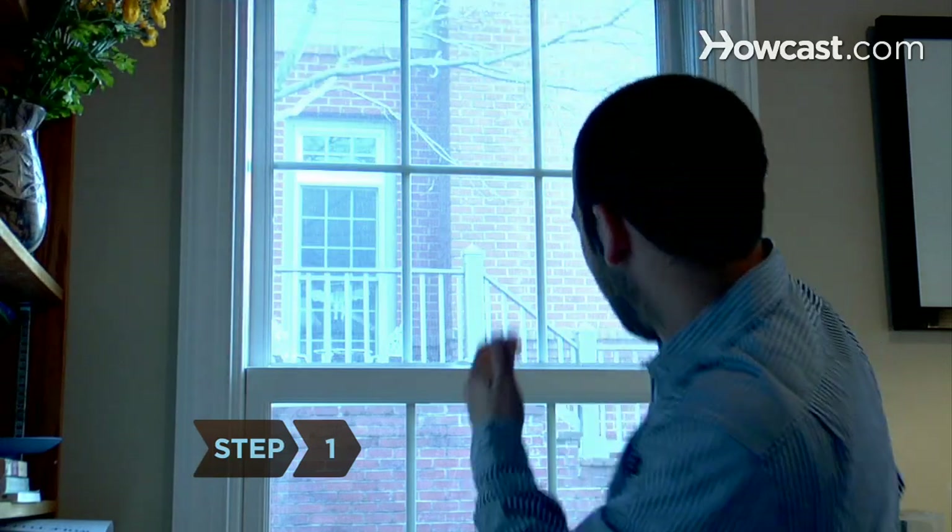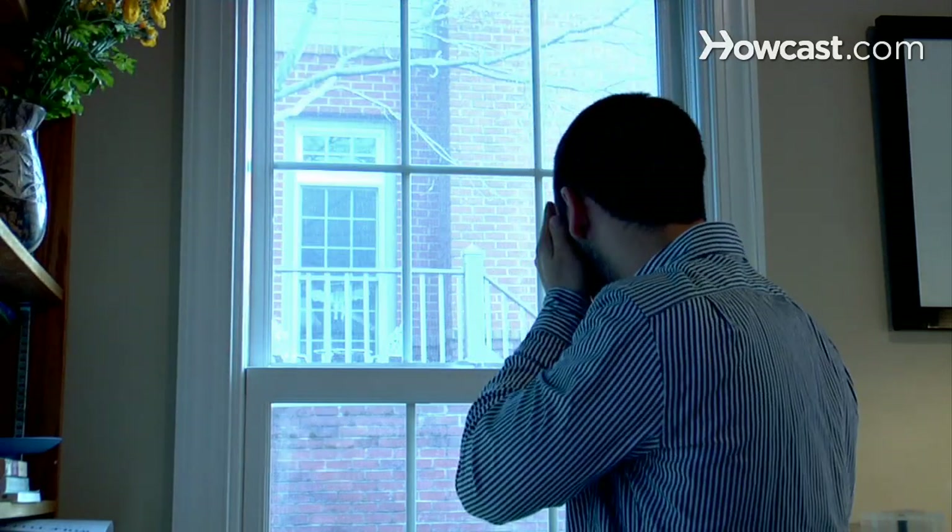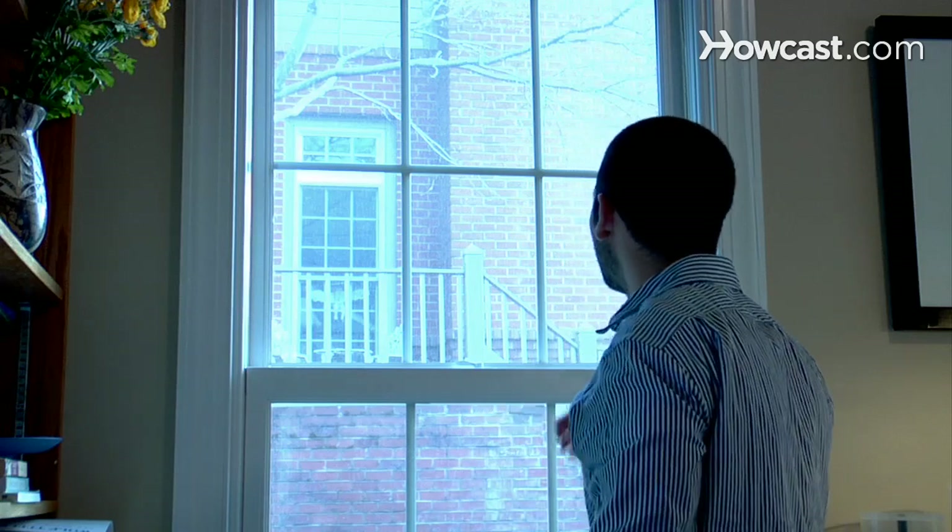Step 1: Expose yourself to bright light, preferably natural daylight, to remind your mind and body that you should be awake. Step 2: Drink water to stay hydrated. Dehydration causes fatigue.